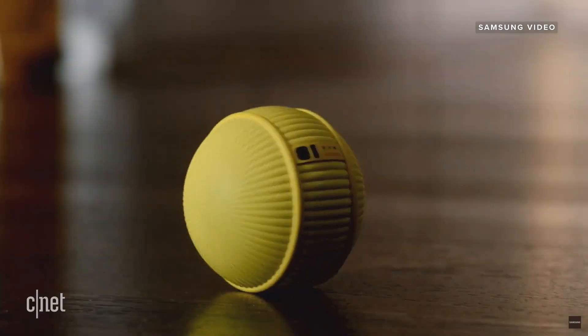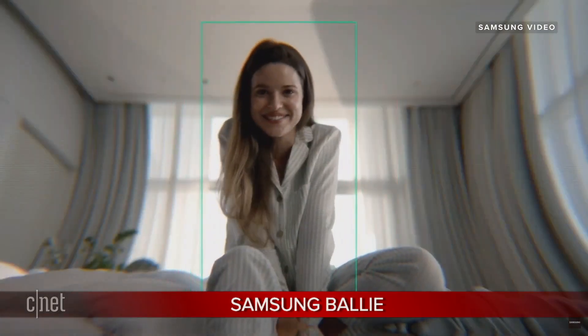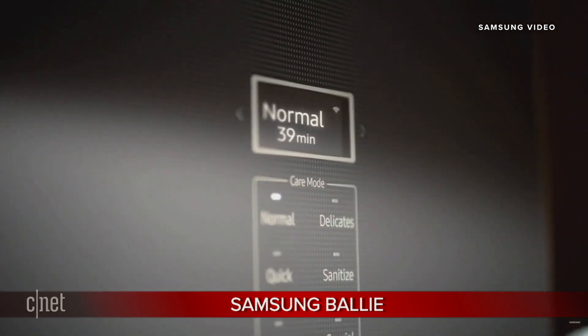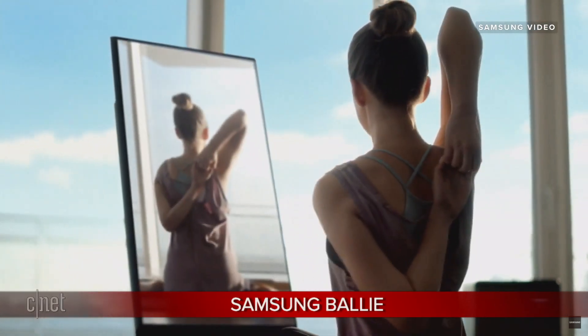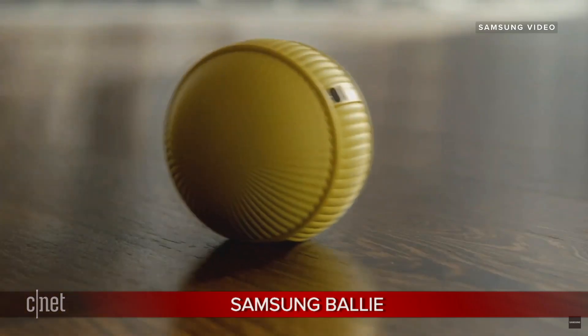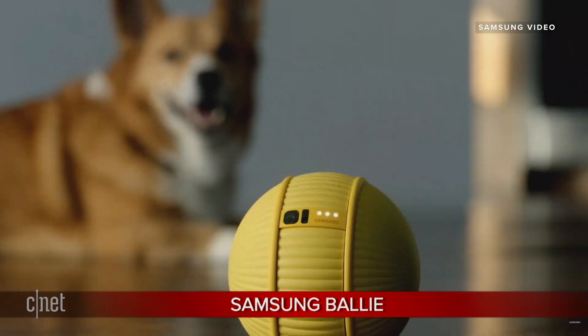It's real small, wants to follow you around the house, and has a little camera built in. People get excited about these companion robots for a hot minute, and a lot of them don't really have staying power. Everybody was super into Sphero a couple of years ago — everyone had the BB-8 robot — but nobody's driving their Sphero BB-8 around anymore. And then there was Vector from Anki, which had the cool personality and the face, but Anki went out of business.